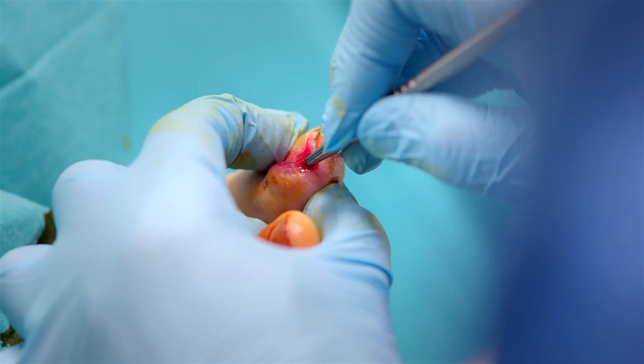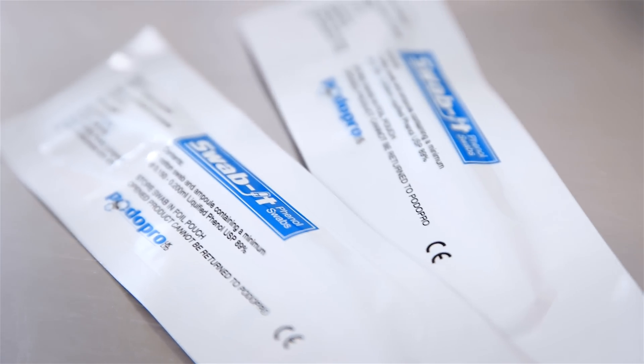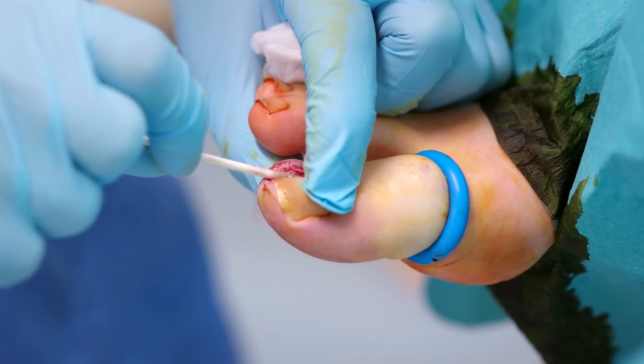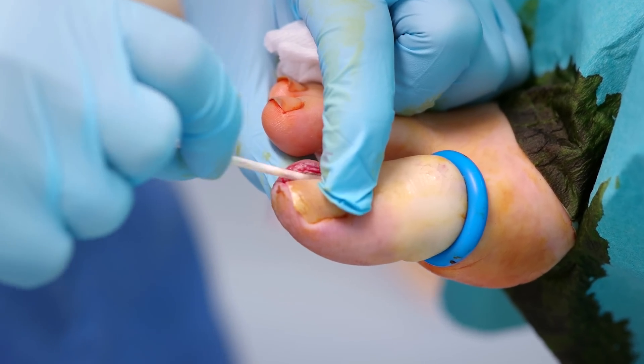One option the podiatrist will discuss with you is the use of a chemical called phenol. This is applied to the area that is removed and will stop that part of the nail growing back and causing you further problems.